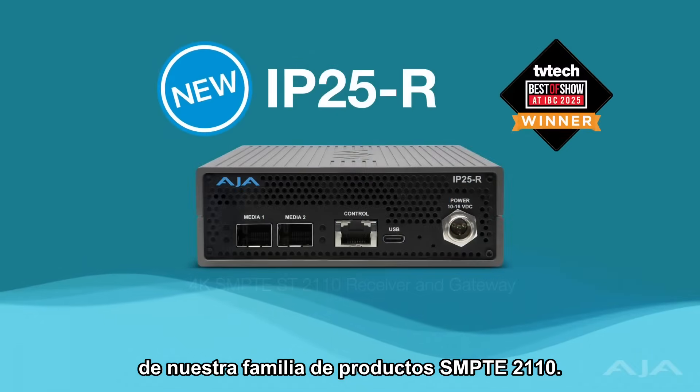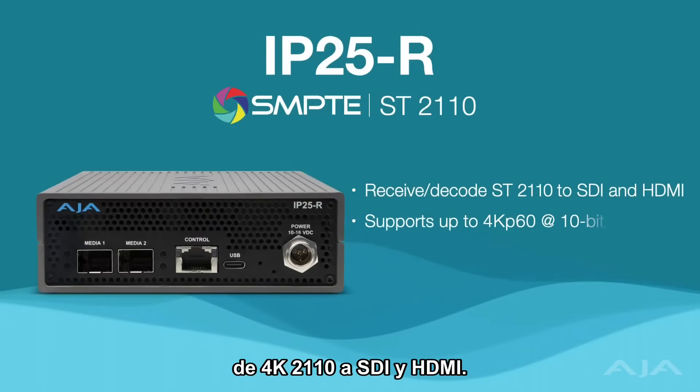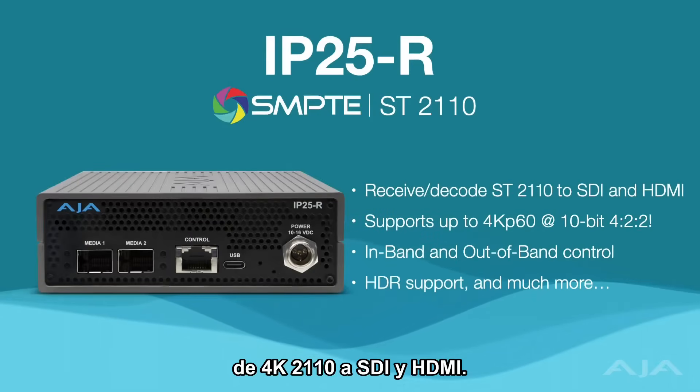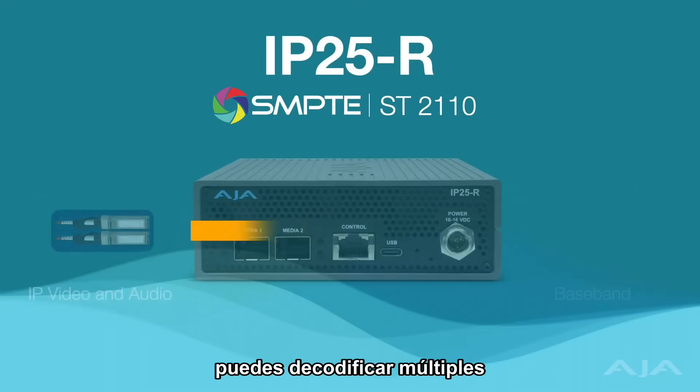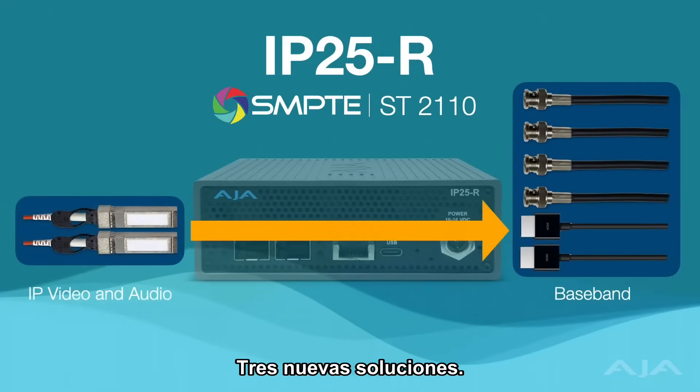Finally, the award-winning IP25R — the newest member of AJA's SMPTE 2110 family of products. The IP25R is your 4K 2110 to SDI and HDMI receiver and monitoring gateway. With four independent receive engines, you can decode multiple feeds and map them to any output.